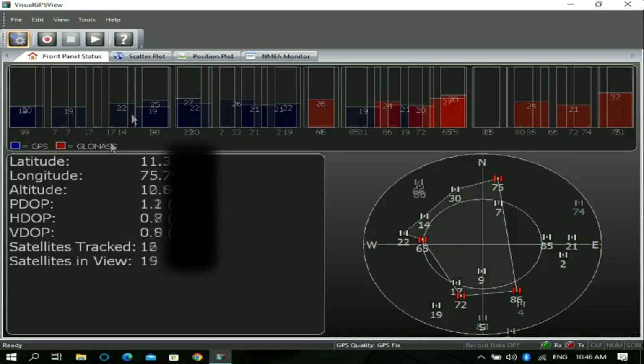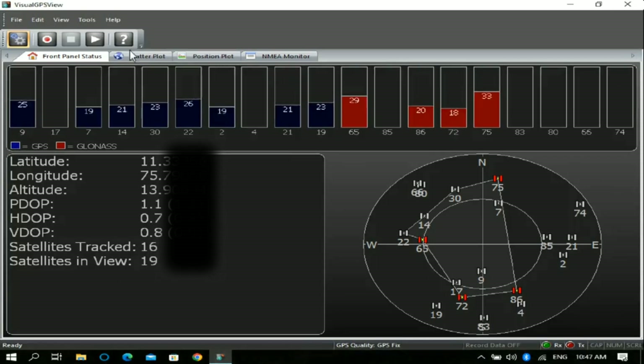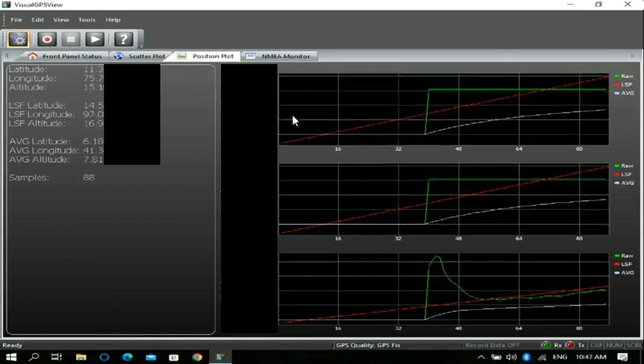After a few moments, we'll start receiving data from the GNSS module showing us the latitude, longitude, and altitude. The red ones represent GLONASS satellites and blue represent GPS satellites. I have blurred the latitude and longitude for privacy reasons.